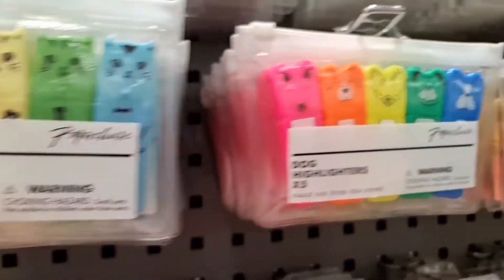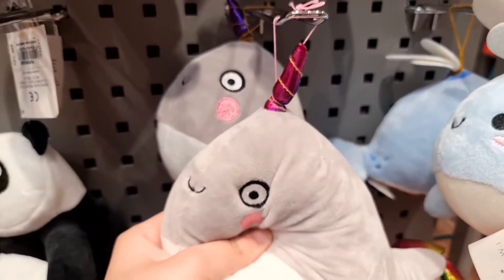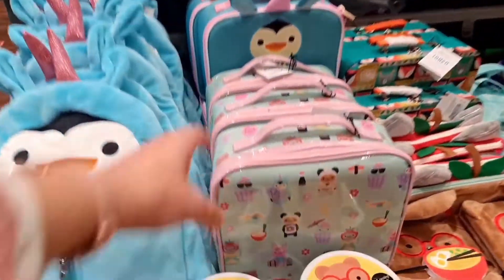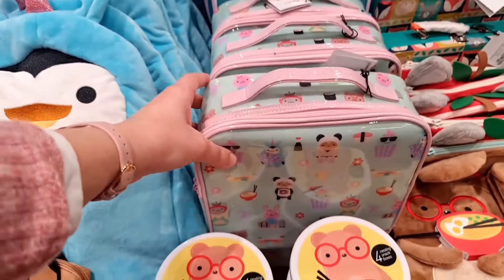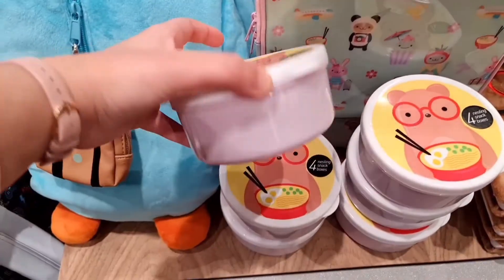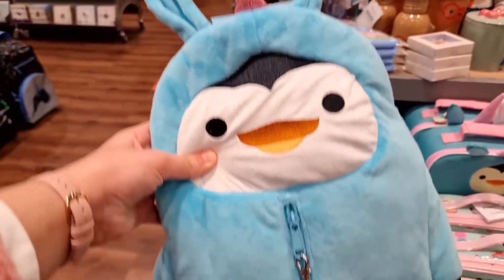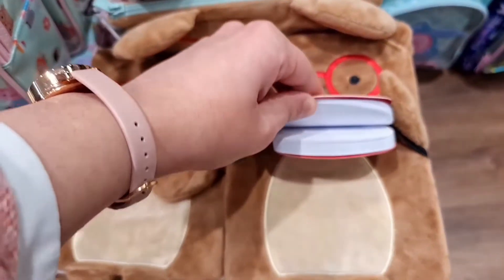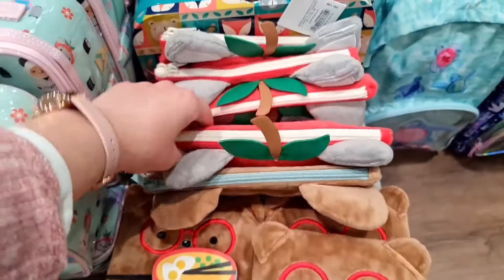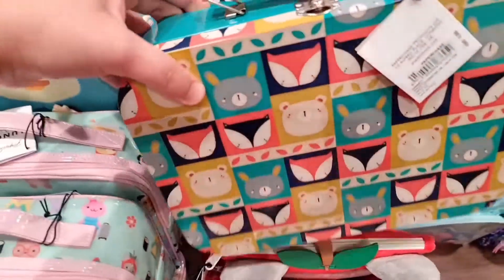Some highlighters shaped like cats, dogs, and dolls. Some plushies to help you studying! This corner is all about Japanese things like noodles and sushi, and this penguin bag with a unicorn horn, and a suitcase. More notebooks, this cat inside the pencil case, and a metal lunch box.